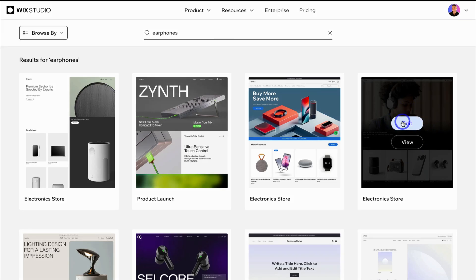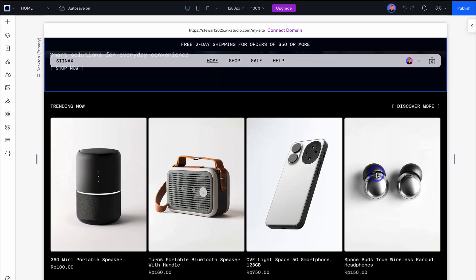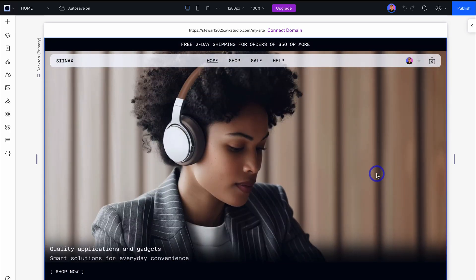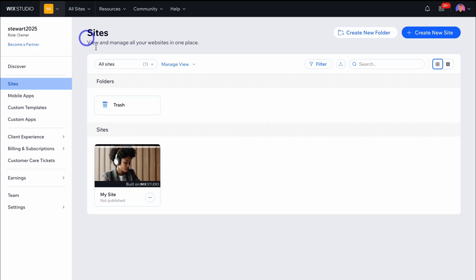Let's go ahead and click on Edit. In no time, we'll be taken to this Wix Studio template where we can customize the website with the Wix Studio editor. Let's navigate over to the top left-hand corner, click on Go to Sites, and that takes us back inside Wix Studio — the interface where we can manage all our websites from one location. We can create folders for managing clients' sites and simply create a new website.